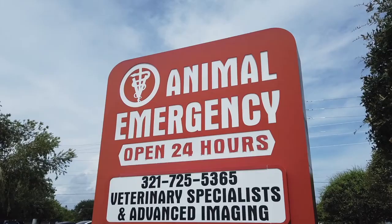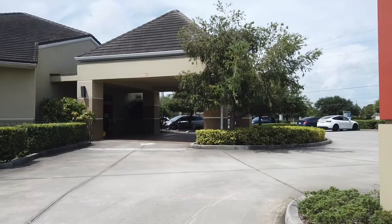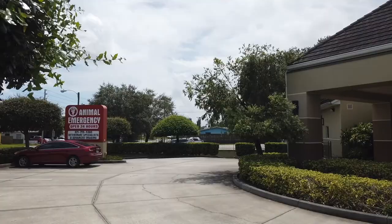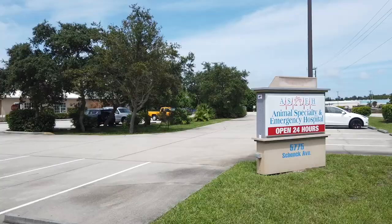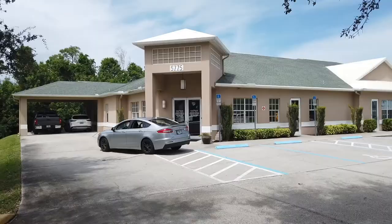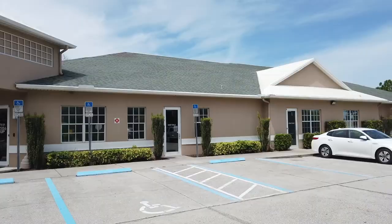In case of an emergency, it's good to know there are 24-hour animal hospitals in Melbourne, Florida. The first is Animal Specialty and Emergency Center in the center of Melbourne at 2281 West O'Galley Boulevard — call them 24 hours to assess the situation; their facility provides diagnosis and treatment including advanced imaging and a board-certified neurologist. The second is Animal Specialty and Emergency Center at 5775 Schneck Avenue in Rockledge, closest if you live in Viera, Suntree, or Pineda, with veterinarians on duty 24 hours, seven days a week.